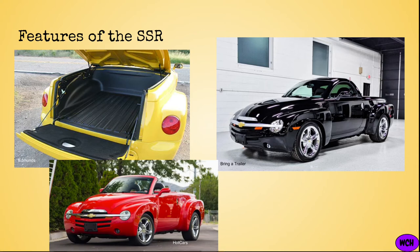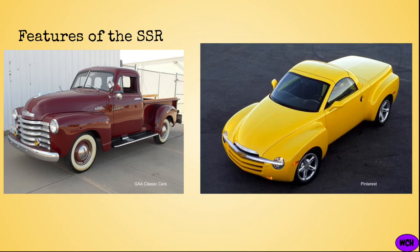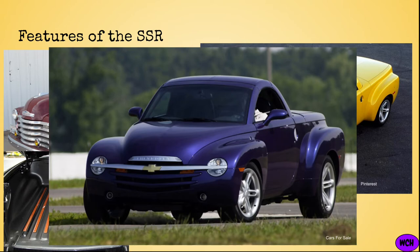As far as its absurd design goes, the front end of the SSR was based off the Chevy Advanced Design pickup series from the late 1940s, giving the SSR a retro look. The SSR also had massive fender flares, which gave it more of a beefy muscle car look. Then the SSR had a fairly large pickup truck bed. Combine all of these design features, and you have the masterpiece that is the Chevy SSR.